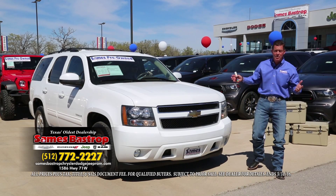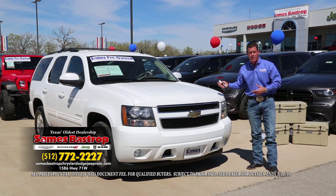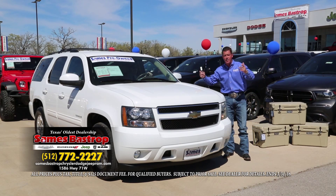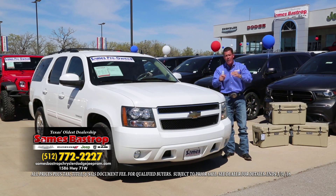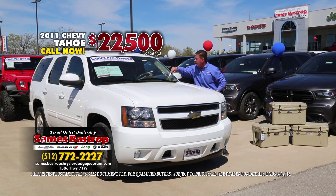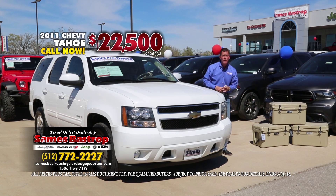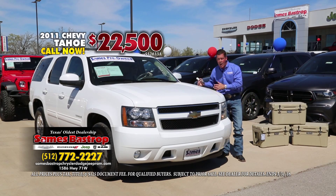These are cars everybody's looking for — everybody needs a family car. Everybody knows you're going to buy one of these new for about $73,000, and it's got everything you and your family want, except one thing: it doesn't have a $70,000 price. A 2011 normally $29,995 — we're going to cut that and sell it for $22,500. A $22,000 price gets you a 2011 Tahoe.